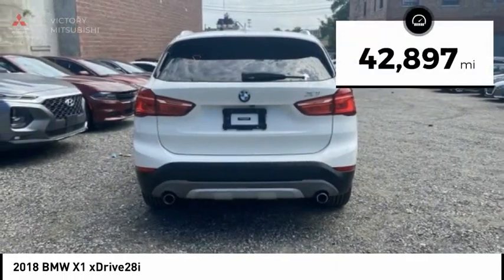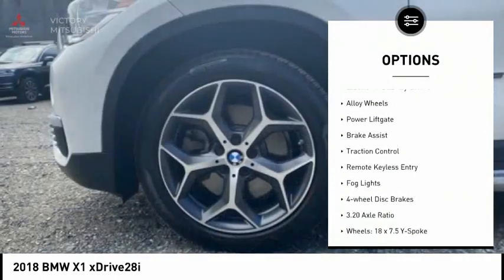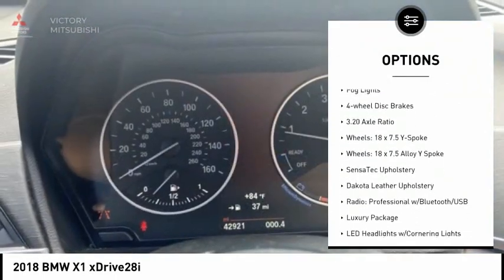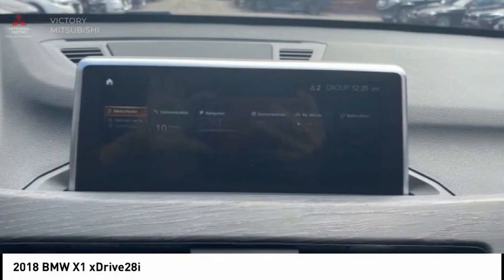This vehicle has less than 45,000 miles. Here are some of this vehicle's great options: rain-sensing wipers, panoramic moonroof, electronic stability control, alloy wheels, power liftgate, brake assist, traction control, remote keyless entry, fog lights, and four-wheel disc brakes.